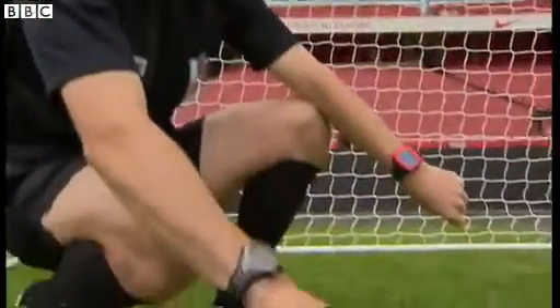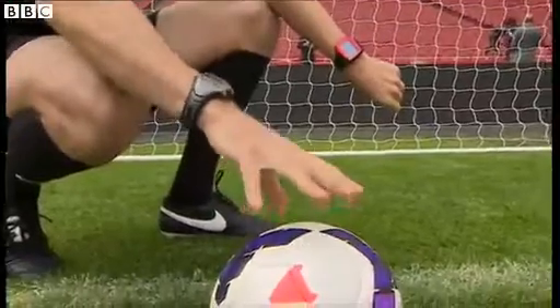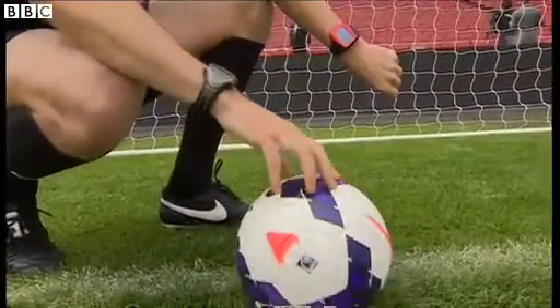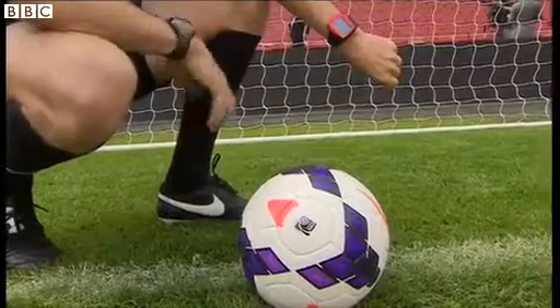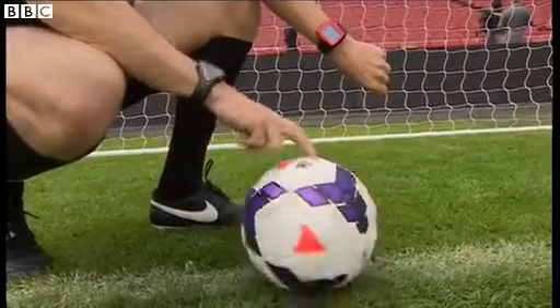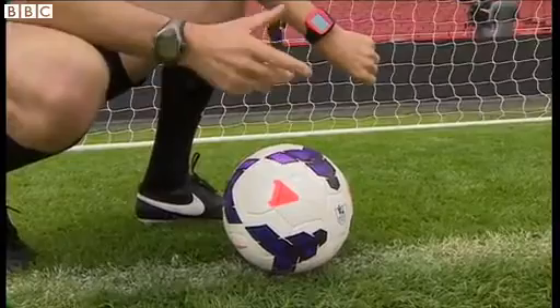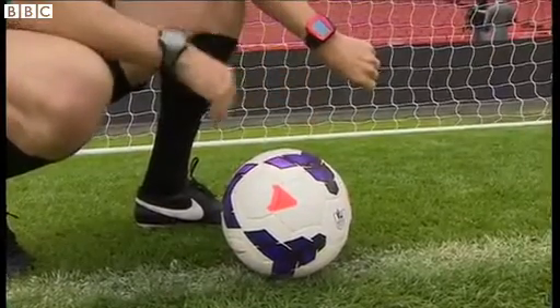You can see sometimes the ball may be placed in front of the goal line, sometimes closer, or sometimes the ball is actually on the goal line. But for a goal to be scored, the whole ball must have crossed the line.